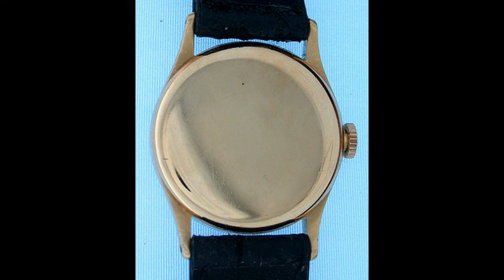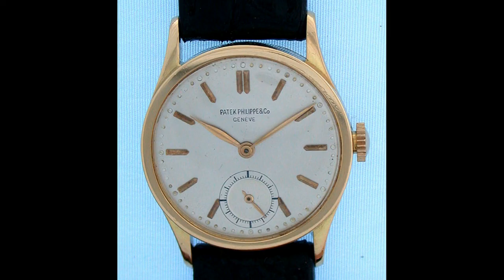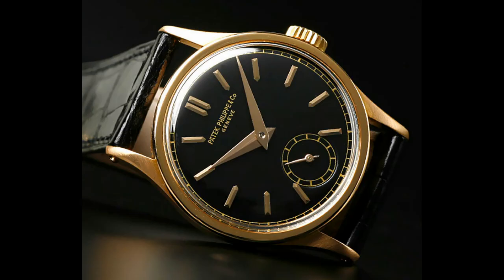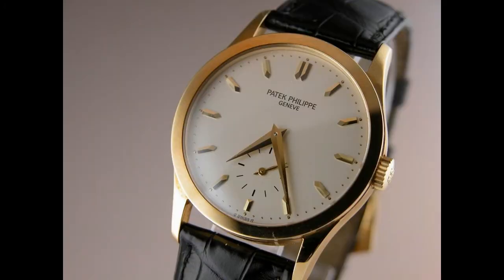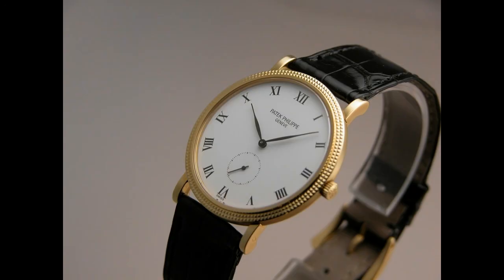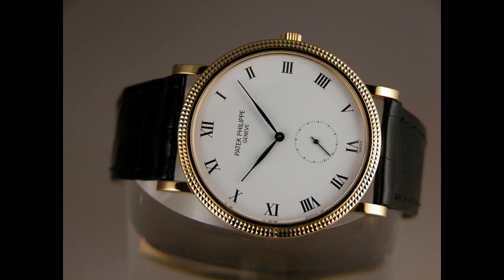This is what makes the Calatrava the legend it is today. The Calatrava line is probably the signature line of Patek, and it doesn't get any better than a 5096. If it weren't for the reference 96, Archie's 5107 just wouldn't exist today. Patek has so many beautiful Calatravas, but looking at legends, my opinion is that the modern interpretation of the reference 96 Calatrava is the 5096 — and it's a beautiful piece. I hope you've enjoyed this edition of Legends. Please stay tuned for the next installment.